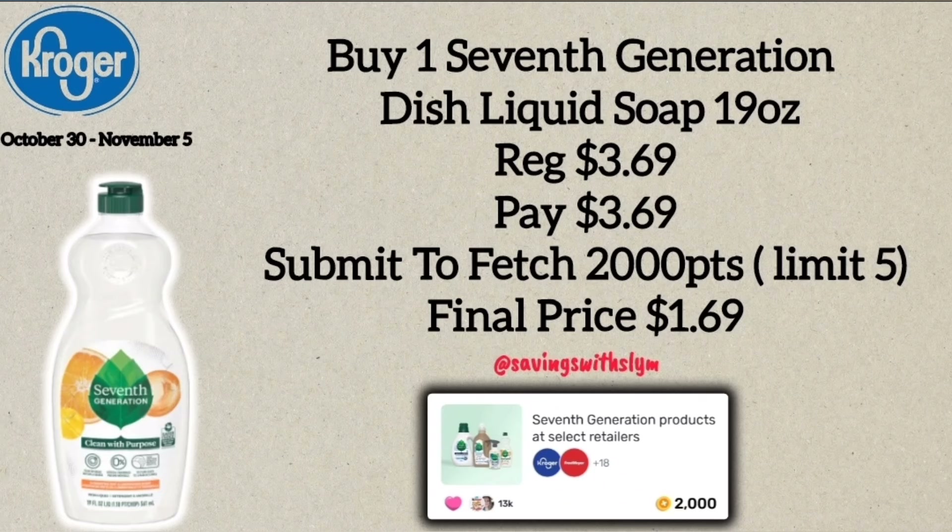Another dish soap deal is on the Seventh Generation 19-ounce dish soap, priced at $3.69. You'll pick up one and pay $3.69 at the register, then submit your receipt to the Fetch Rewards app for 2,000 points back, which equals two dollars, making the final price $1.69. The Fetch Rewards app shows the limit is five, so you could pick up five and get 2,000 points back for each bottle at $1.69 each.